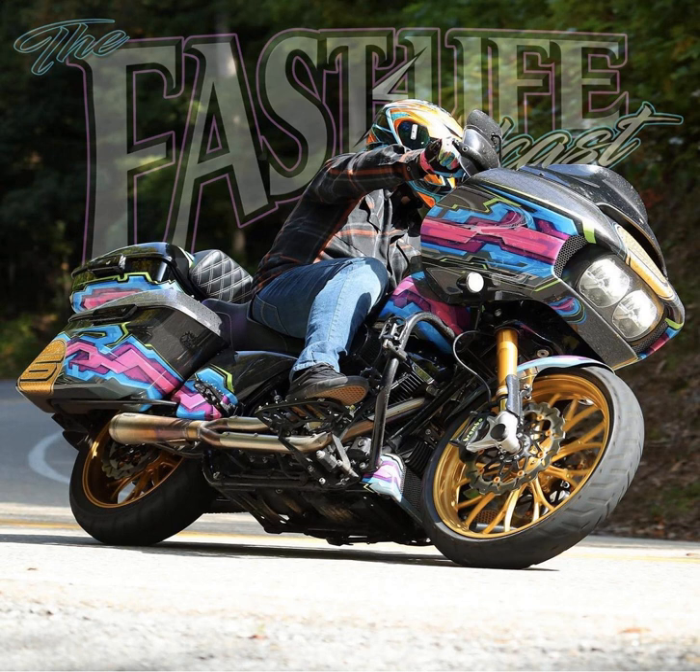ThunderMax has your EFI-equipped Harley-Davidson covered with their high-quality auto-tuning ECMs. I've been running ThunderMax on all my fuel-injected bikes since 2015 and laid down thousands of miles while their ECMs kept me running smooth. I also run their oil cooler fan, available for M8 touring models, which took my 131 motor from operating temperatures in the high 300s down to the low 300s. Check out these products at shopthundermax.com and use offer code FASTLIFE to save 10 percent.